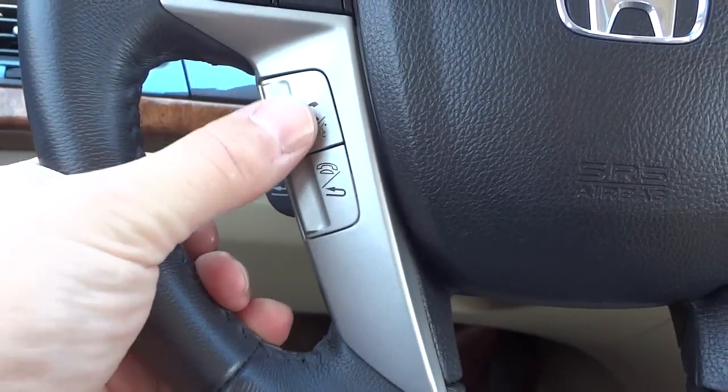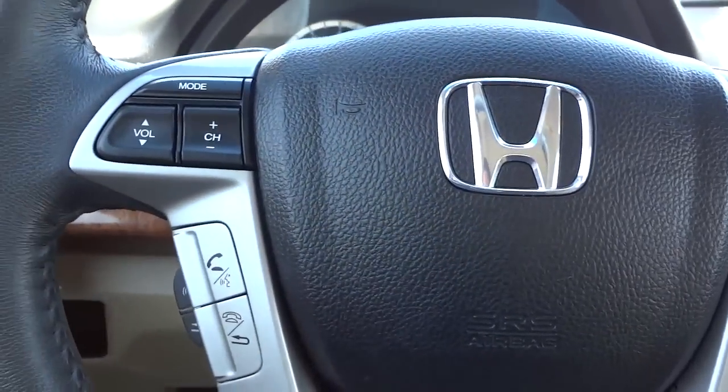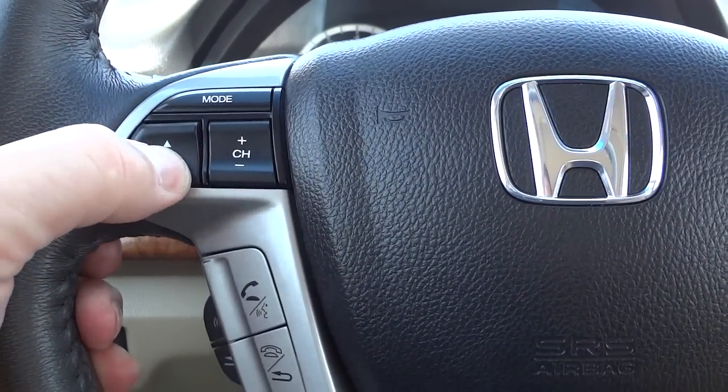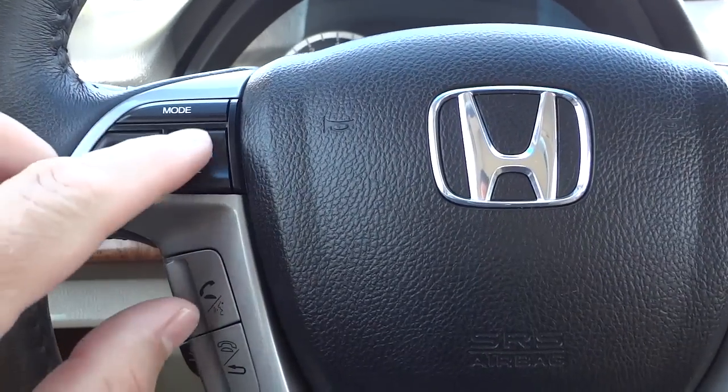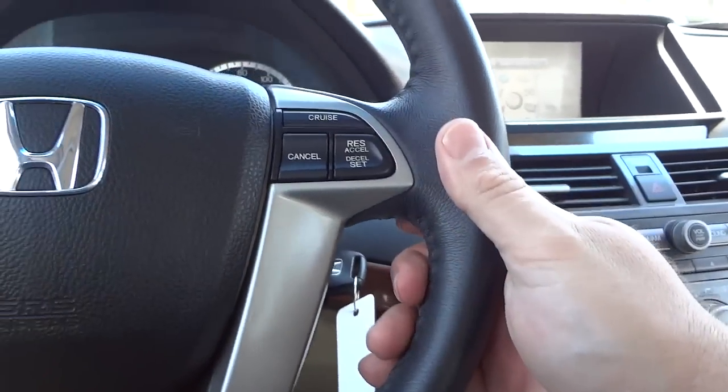Starting on the steering wheel: you have a voice recognition button right here, a back button, Bluetooth is where you answer your phone and hang it up. Here's your volume for the radio; you can change the stations here. Cruise control is on that side.